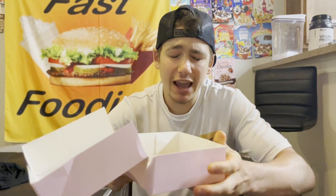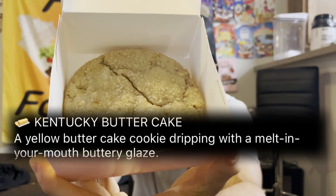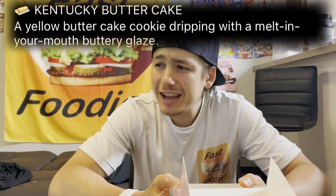The description from Crumble made this sound incredibly delicious. It's a warm yellow butter cake cookie, topped with a melt-in-your-mouth buttery glaze. I don't want to wait any longer.